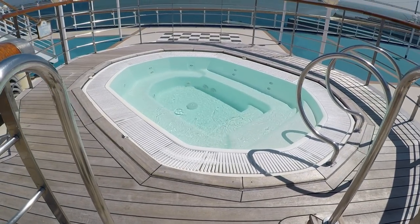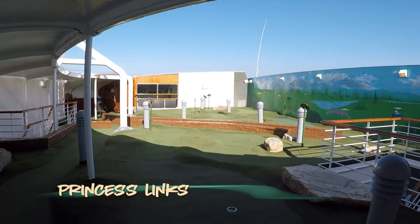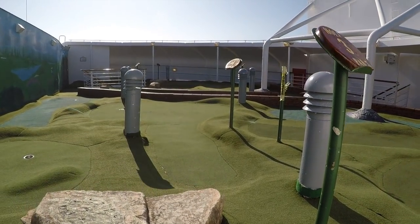If you study your deck plans carefully, you might just find the mini golf area. The design is smart, and while it isn't completely wind-free, you can see it was designed to be somewhat protected from the high deck winds.